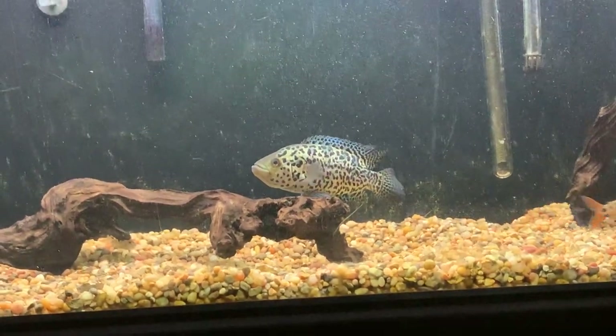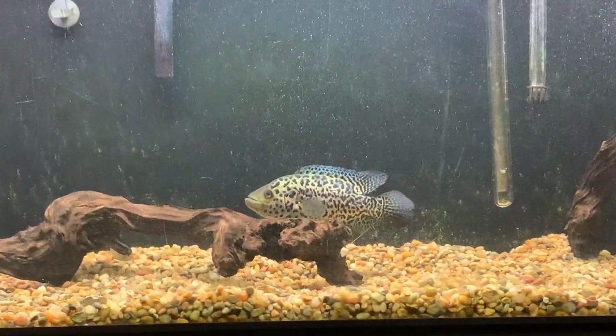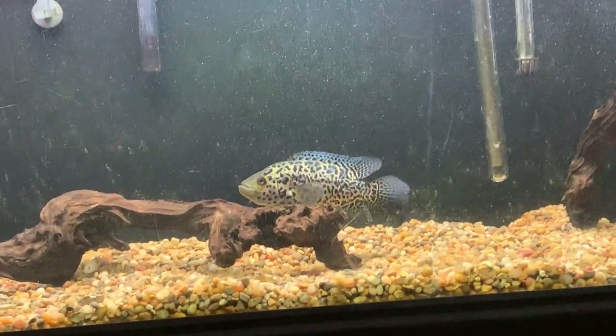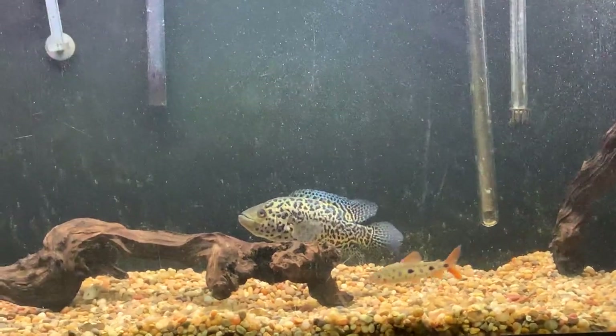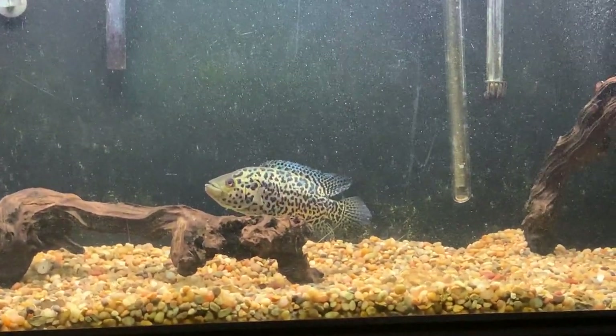The jaguar cichlid is one of the more aggressive of the family. I put the dovi, jaguar cichlid, and red tiger motaguensis as the top three in the family, and all of those could very possibly be in the top 10 to 15 most aggressive cichlids in the world.